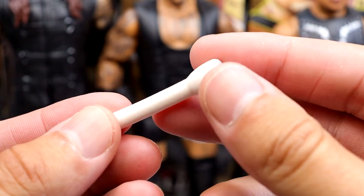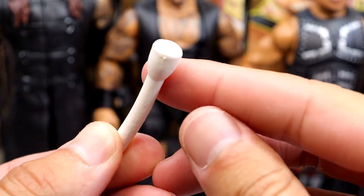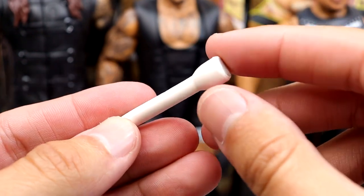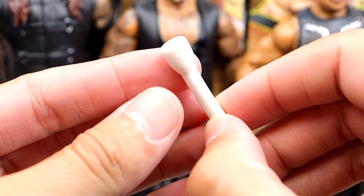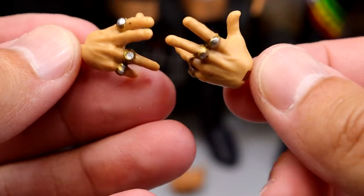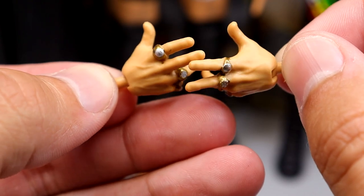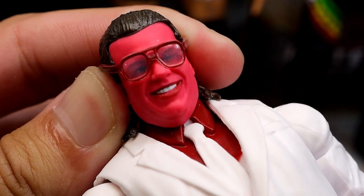Brother Love also comes with what's supposed to be his microphone, but it looks like a flashlight and doesn't resemble any mic I've seen him use — it's also very warped and won't hold shape. I'd need to heat it up and run it under cold water to fix it. The mic is way too big. However, the hand sculpts are fantastic — he comes with Randy Orton-style hands that have sculpted rings and a gestural pose with visible veins. These are great hands. He also has mic-holding hands. Overall, the Brother Love figure is killing it.